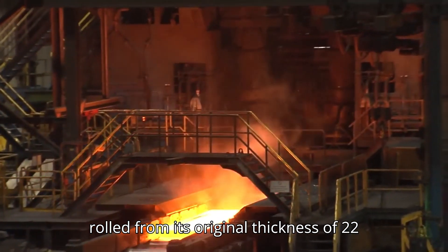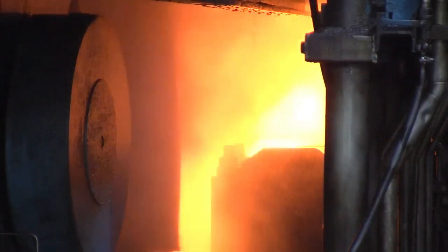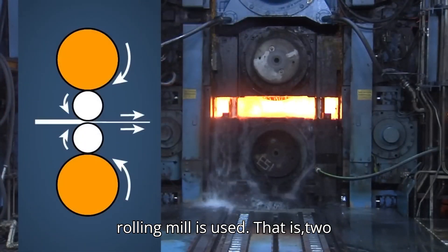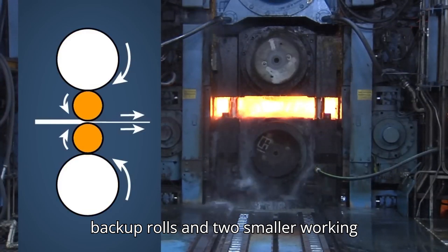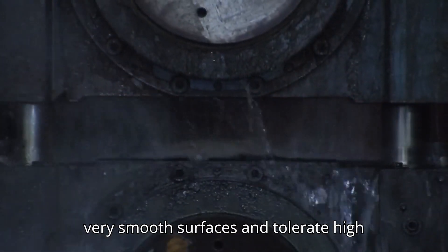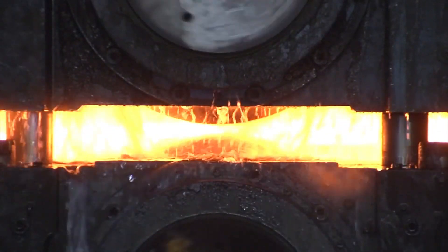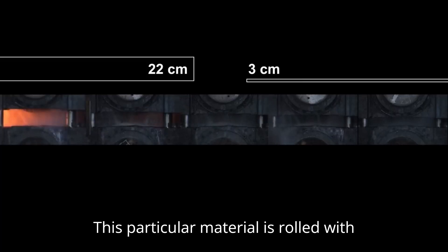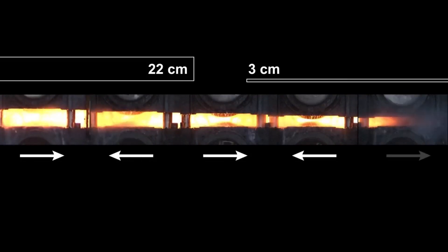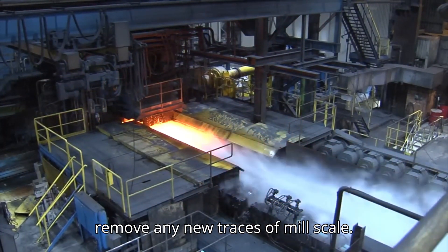Here the material is rolled from its original thickness of 22 centimeters down to about 3 centimeters — a very significant reduction. A powerful 4-high rolling mill is used, consisting of two backup rolls and two smaller working rolls. The backup rolls are often cast steel rolls. The working rolls must have very smooth surfaces and tolerate high temperatures and wear, as they are in direct contact with the material. This material is rolled with five passes, where one pass means the material passes through the rolls once. The material is surface cleansed several times during the roughing mill process to remove any new traces of mill scale.